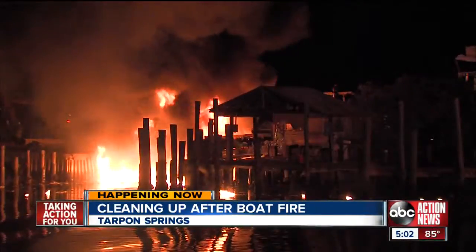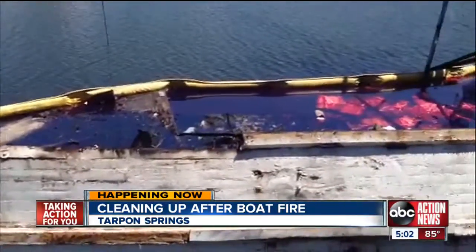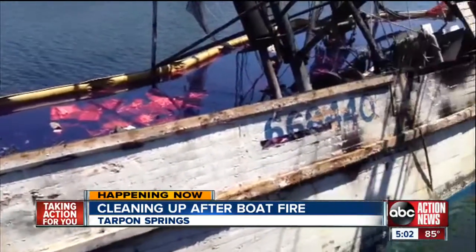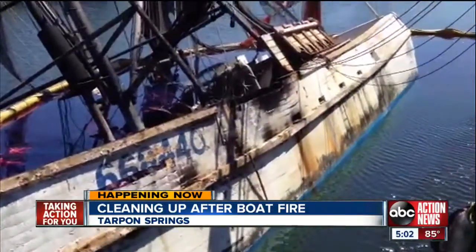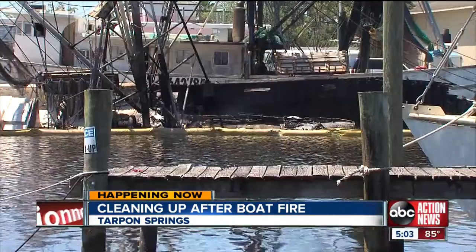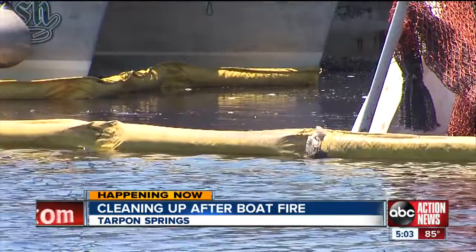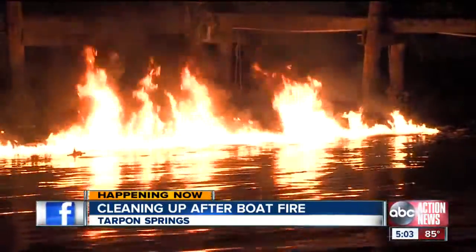First the flames, then the damage left behind. This exclusive look from viewer cell video shows the charred Sky Marie, Sue Harris' old wooden shrimp boat. It's hard seeing your livelihood burn up. As fire investigators are still trying to figure out how the Sky Marie caught fire Wednesday night, it spilled diesel fuel and sparked a string of little fires atop the water.